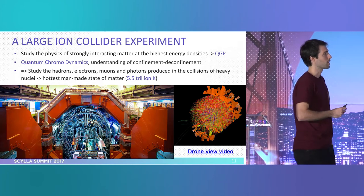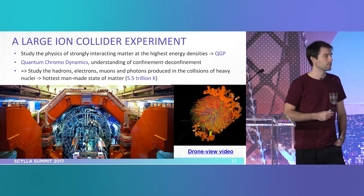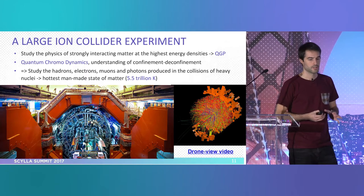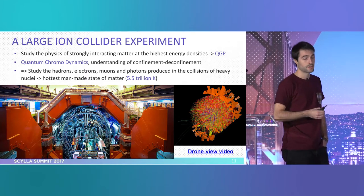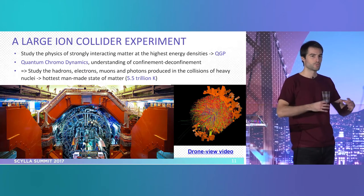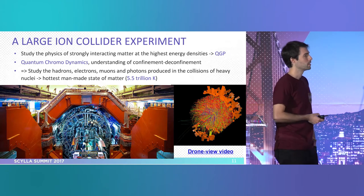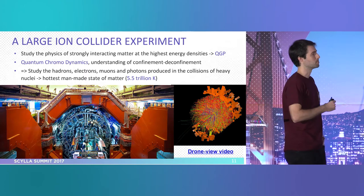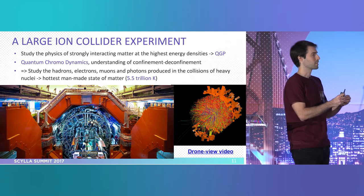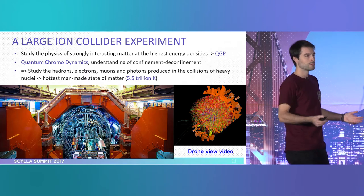ALICE stands for A Large Ion Collider Experiment. Our focus is heavy ion physics, and there is a state of matter called the quark-gluon plasma that is formed during the collisions. It happens at such high temperatures and energies that the nuclei and particles kind of disentangle and are in a sort of soup of particles. This is the hottest man-made state of matter, which is a fun fact because the accelerator itself is basically at almost absolute zero degrees.